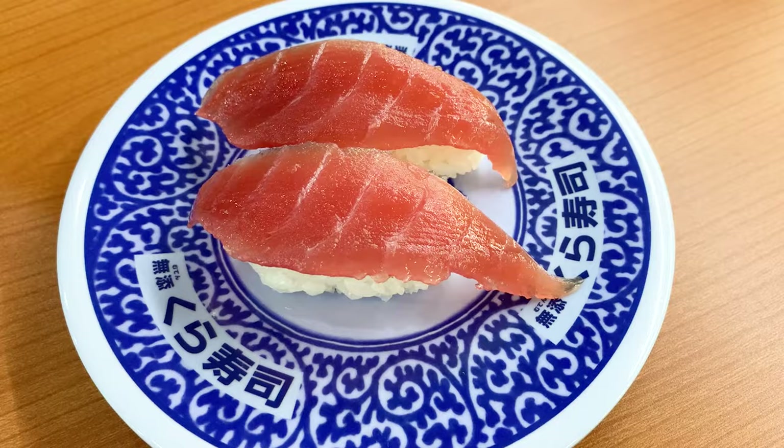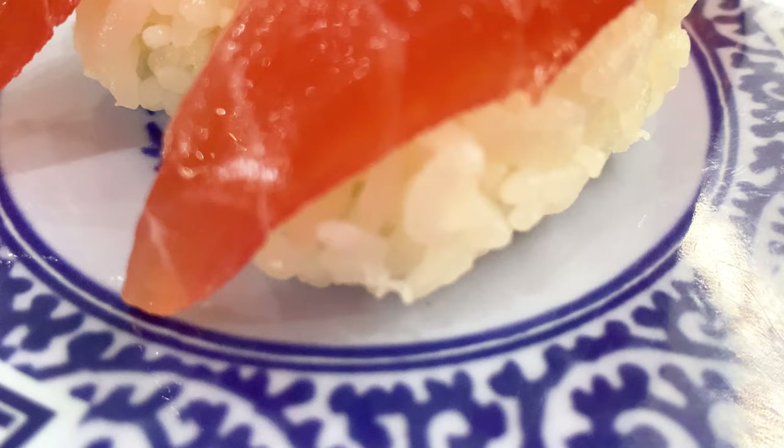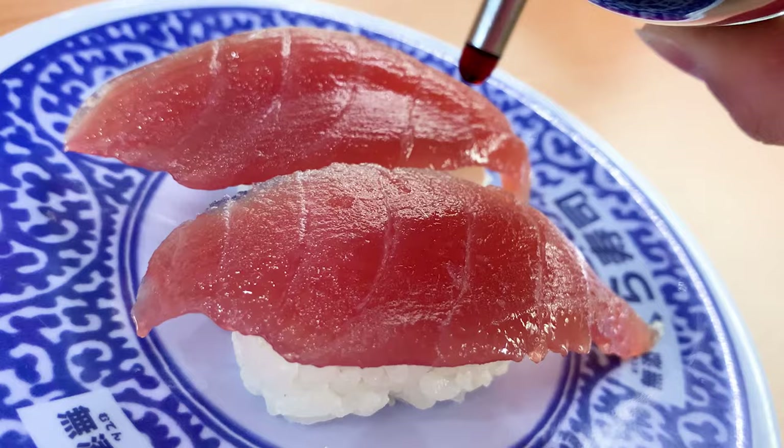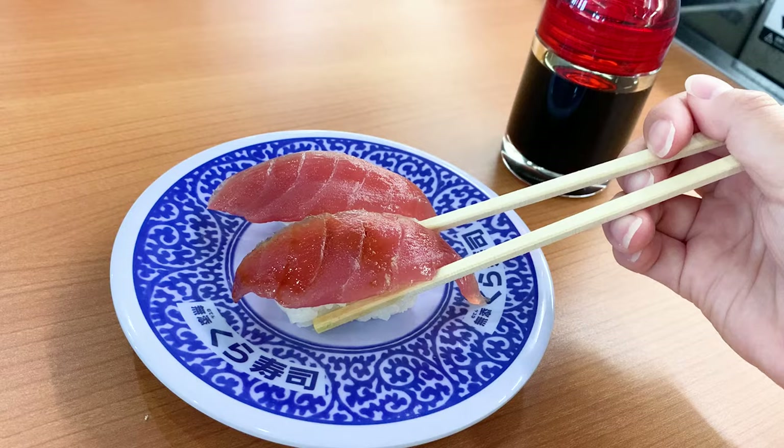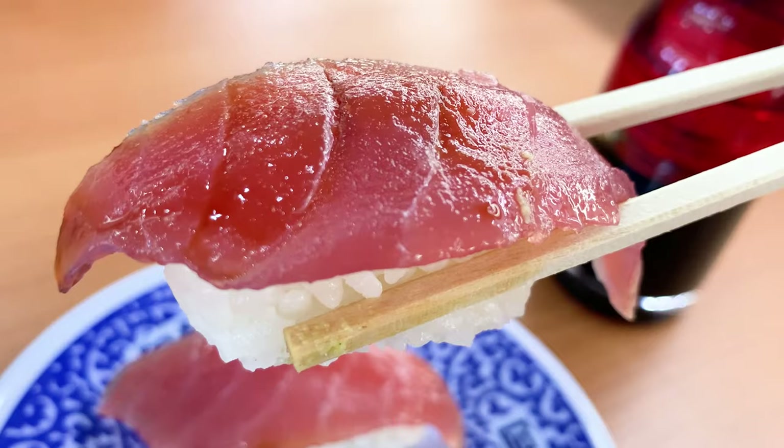Next came the most popular tuna sushi. Kura Zushi tuna is frozen the moment it is landed. After thawing it, it is aged for 48 hours using their unique technology to increase the flavor. You can enjoy sushi with a strong tuna flavor.